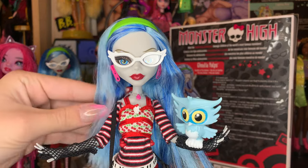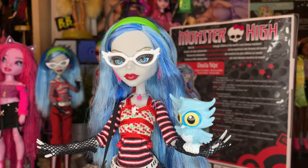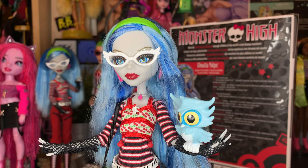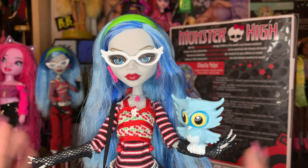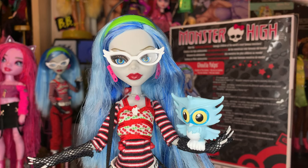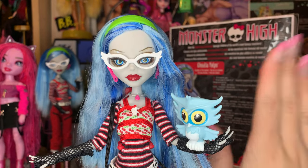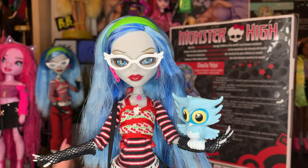Let me know all of your thoughts and feelings on the new Monster High 2024 Ghoulia Reproduction Doll. I'm dying to know if you guys have this doll, want this doll — is she on your wish list, your shopping order, coming in the mail? Do you guys have any experience with the original Ghoulia doll? I just want to know all of your thoughts and feelings in the comments below. For me personally, I'm just so excited to have her in my collection, and I'm super happy to have Ghoulia join the rest of the Boo crew on display.